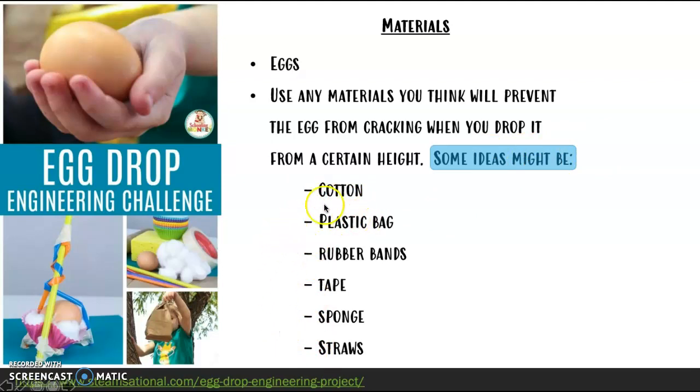You can wrap your egg in cotton. You can tie it to a plastic bag so that it works like a parachute. Maybe you want to put several rubber bands around it. Use some tape, maybe, or sponge or straws. If there are materials that you think you could use that are not on this list, go ahead and use them. That would be really fun for me to watch you try.